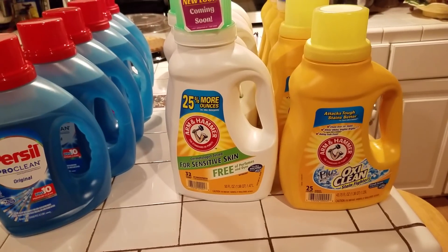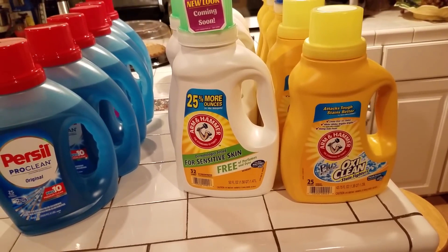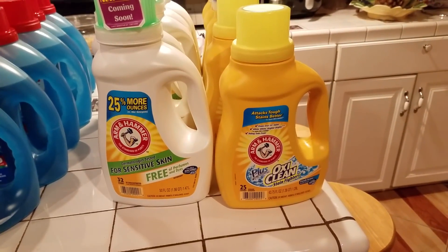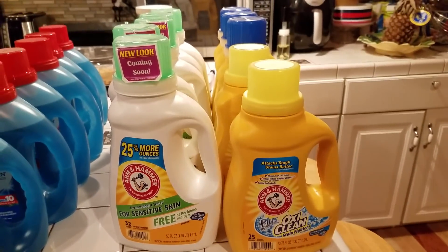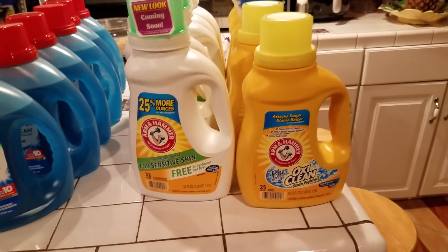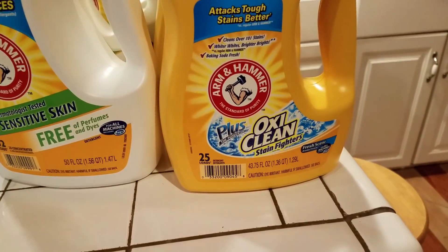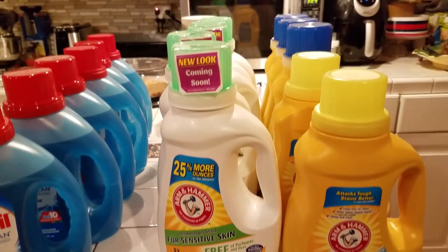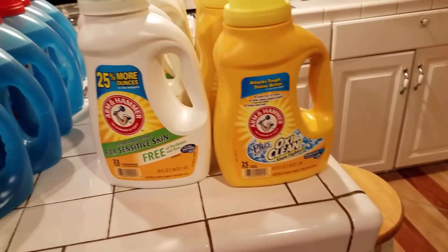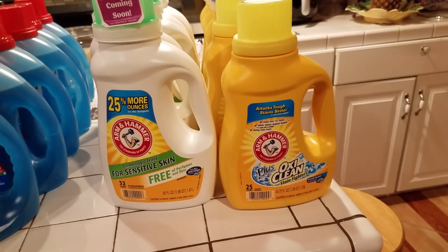The next deal was the Arm & Hammer detergent. This week each one was $2.99. I chose to get all the same items — laundry detergent. I could have mixed it up with other products at CVS, but I had coupons for this particular deal. I bought five of the regular Arm & Hammer plus OxiClean — that's a stain fighter — and five containers of the sensitive skin version.